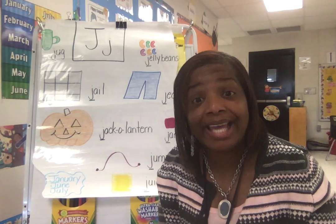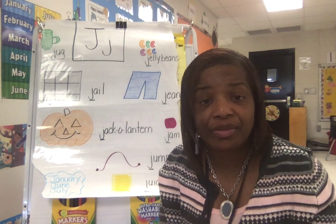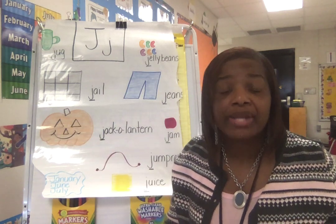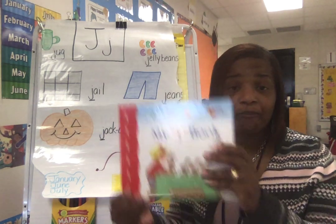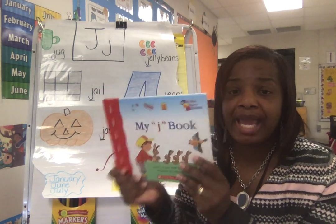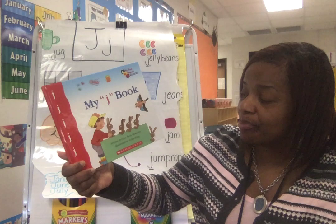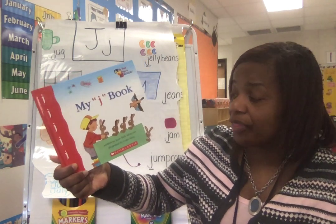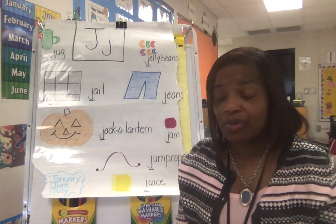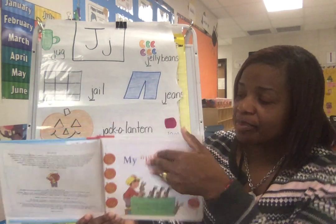The two sounds for E — E and E. And the two sounds for U — and U. Feelings for U.